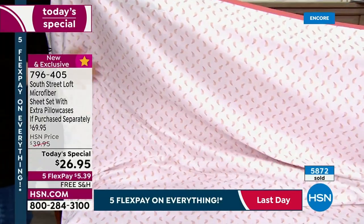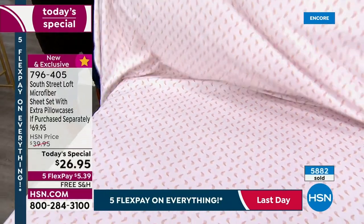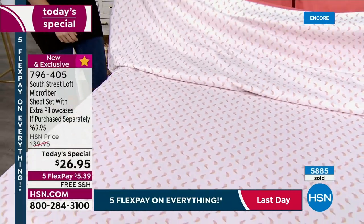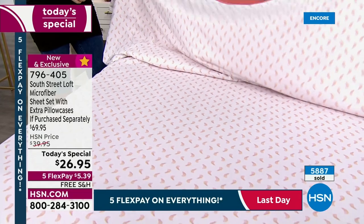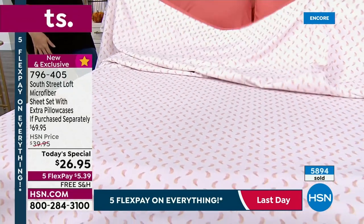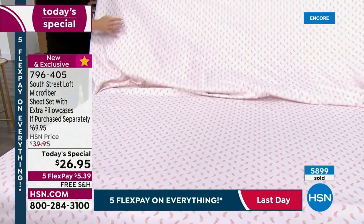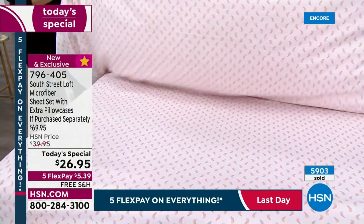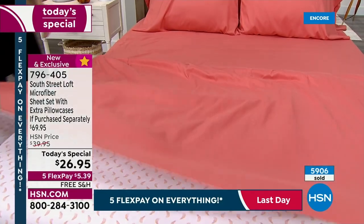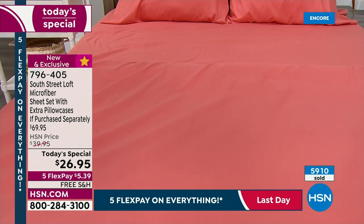We are very busy. Thank you for your calls. If you can, go to hsn.com and place your order. I love that these sheets are making our jobs easy tonight. You can see how it floats, how it has that body to it — it's not like a cheap, paper-thin sheet set. You're getting extra pillowcases included today.